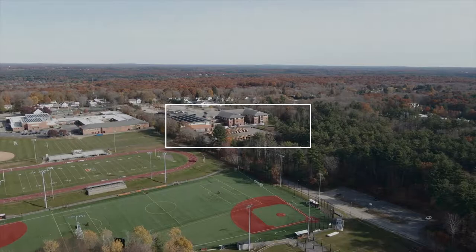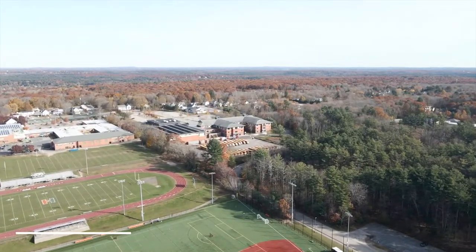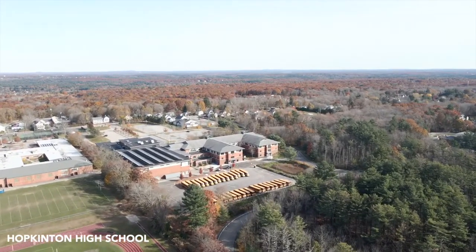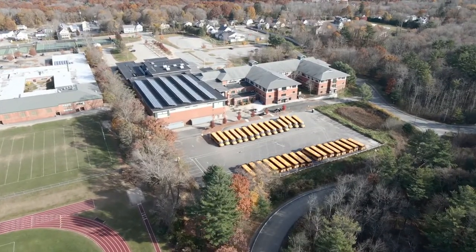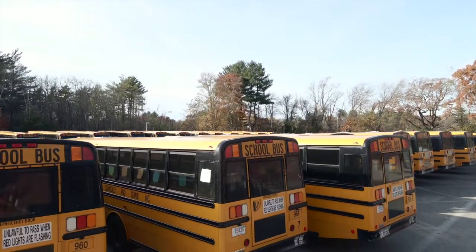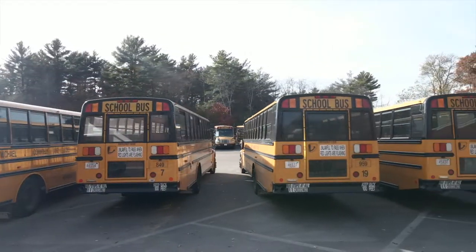My name is David Donahue and I'm the project executive here at Avatar Construction. The Hopkinton High School was a public project that was advertised by the town of Hopkinton. Avatar Construction is a bonded construction company with the capacity to secure multiple public commercial projects. Avatar submitted a bid proposal to the town and was interviewed by the town of Hopkinton, and was eventually awarded the project.